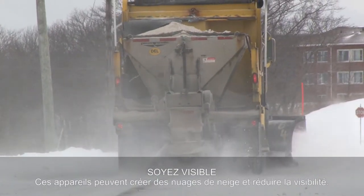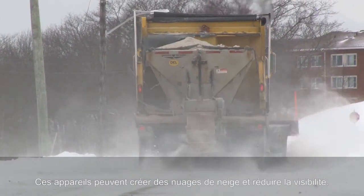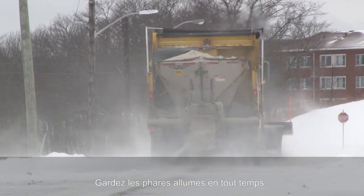Be visible. These machines may cause snow clouds that reduce visibility. Keep headlights on at all times when travelling.